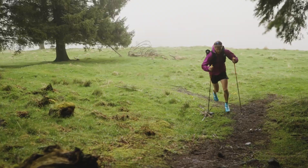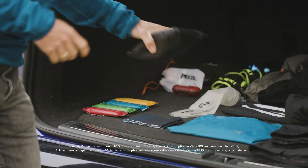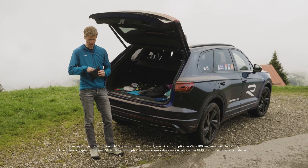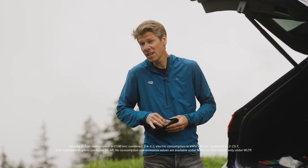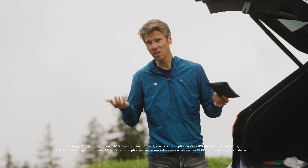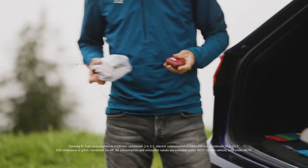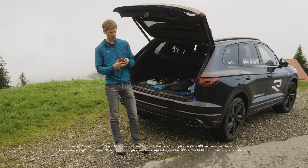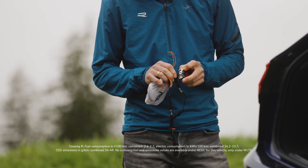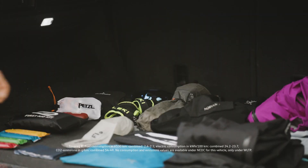I also carry a first aid kit. What it should include is an emergency blanket. I also carry a small whistle — you get noticed if an accident happens and if you don't have your cell phone or there's no reception. I also carry a super small headlamp. It can be really important if your run takes longer, if darkness falls and you're out there — you're super happy if you have one.